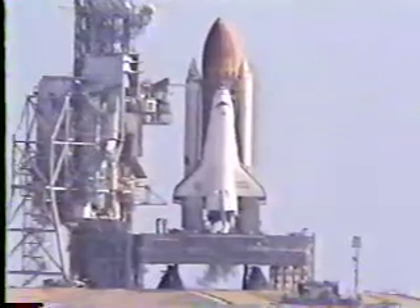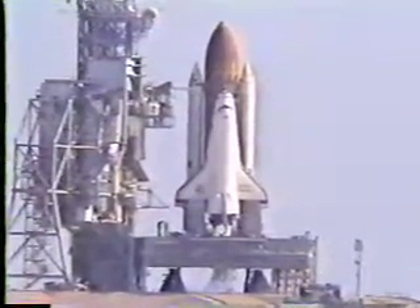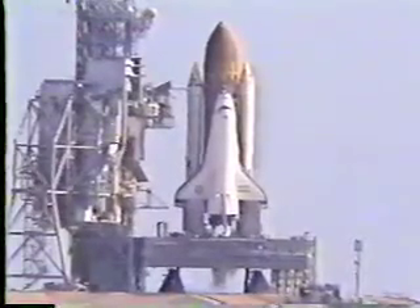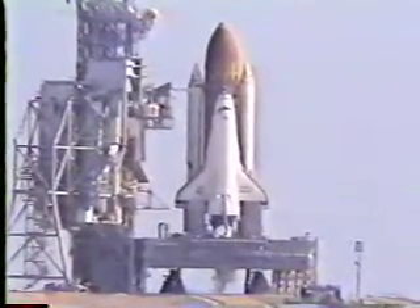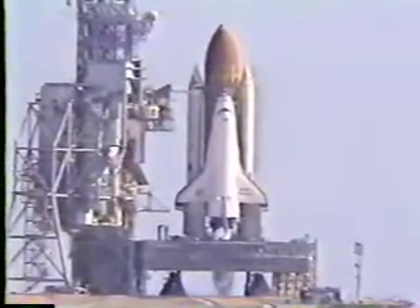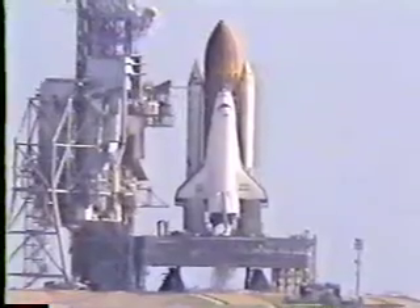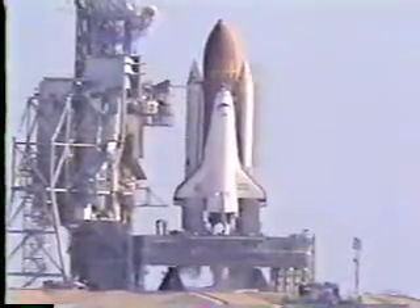Transferring from ground computers to start the onboard ground. T-minus 31 seconds, we have a go for auto sequence start. Discovery's four computers now have primary control of critical vehicle functions. T-minus 20 seconds and counting. T-minus 15. T-minus 11.